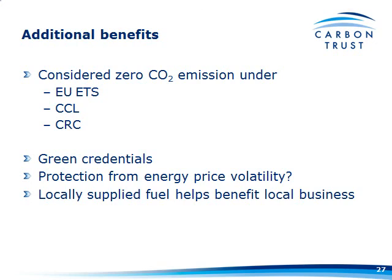There are additional benefits to going with a renewable heating system. Biomass is considered zero CO2 emissions under the EU ETS, the Climate Change Levy, and under the CRC. You get some green credentials for your clients. You'll be protected a little from energy price volatility — there's still a fossil fuel element to chipping wood or harvesting straw, but you'll be protected from the big volatility in fuel costs. And there are local benefits if you're sourcing fuel locally — you're helping the local farmer or the entrepreneur with a wood chipper.